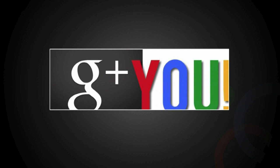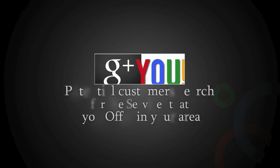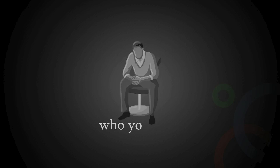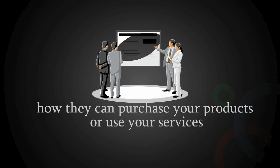By setting up a Google Plus Local listing, you can ensure that you appear when potential customers search for the services that you offer in your area. It lets your customers know who you are, your location, contact details, and how they can purchase your products or use your services.